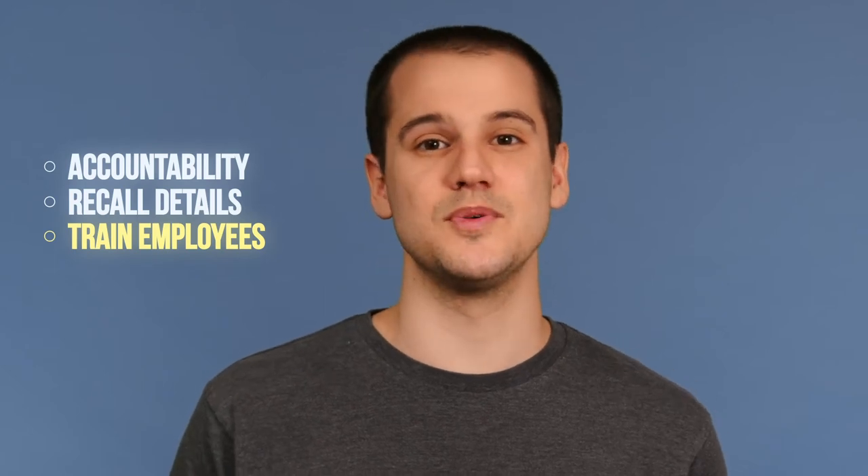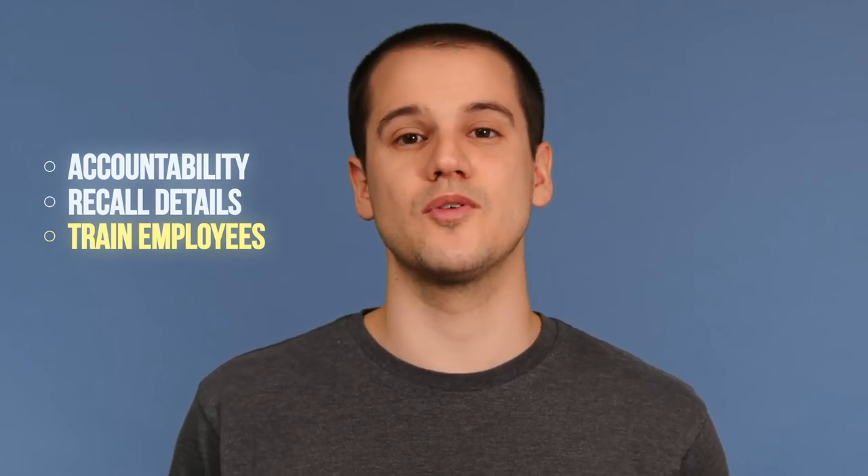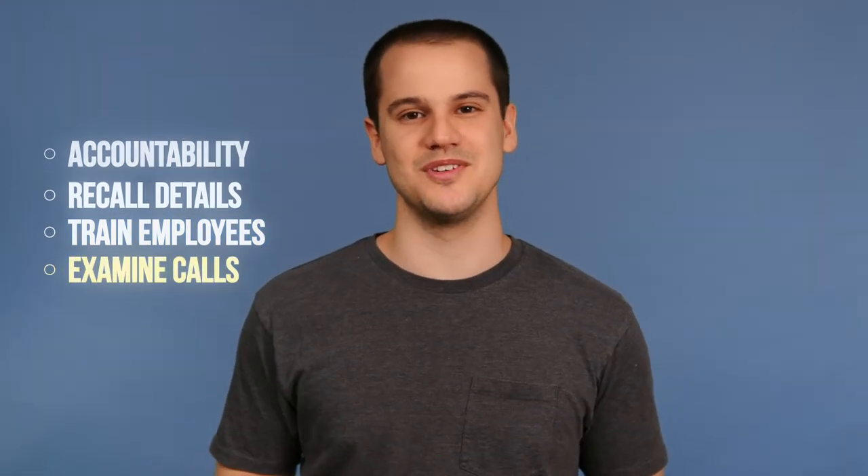Recording also opens up a lot of possibilities for training new employees, allowing them to listen to examples of previous calls that show off great customer service from seasoned employees. It also allows team leads to examine calls for new training opportunities.